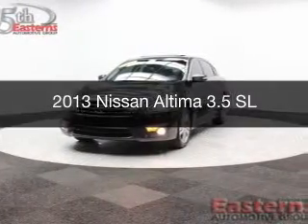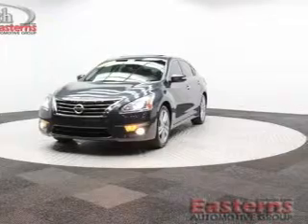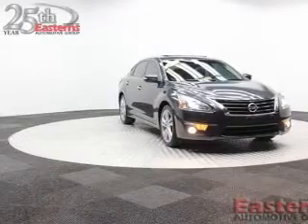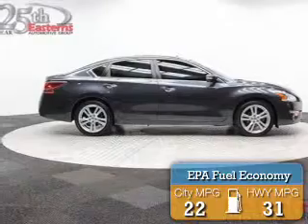This is a used 2013 Nissan Altima, powered by front-wheel drive, a 3.5-liter six-cylinder engine, and a continuously variable transmission. Great fuel efficiency saves you money by requiring fewer trips to the gas station.